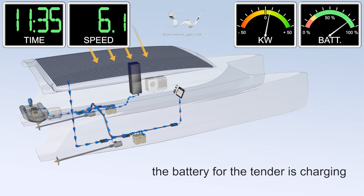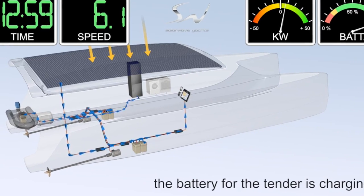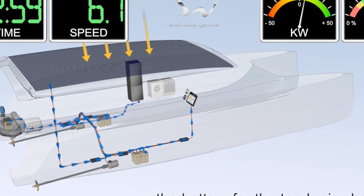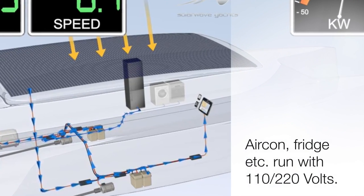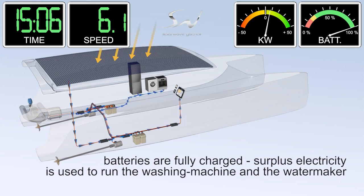When the batteries are fully charged, the skipper can then decide what he would like to do with the excess power. He can pick up speed, or in our animation, he will produce water and use the air conditioning in the owner's cabin.